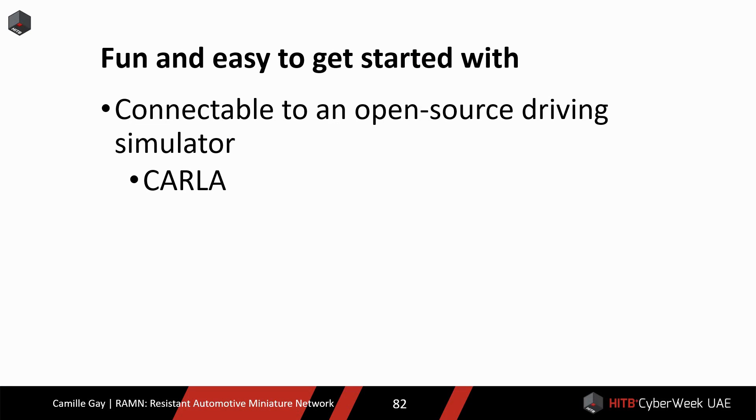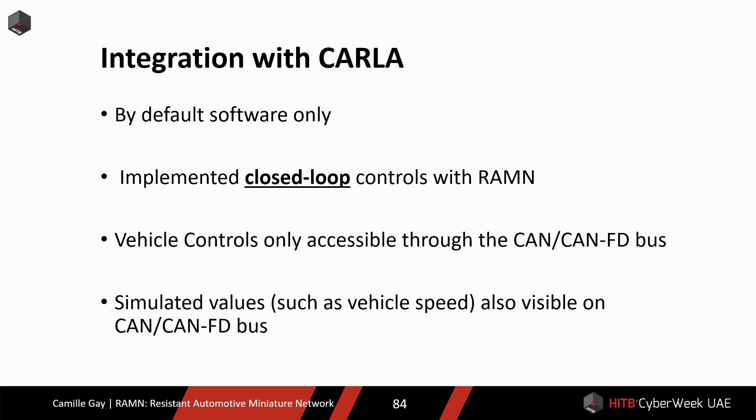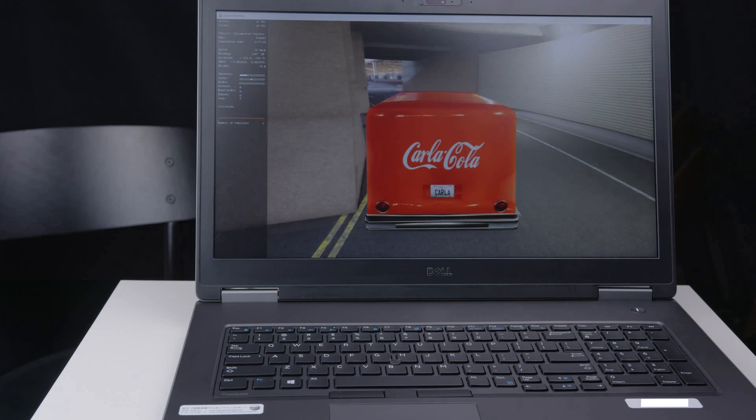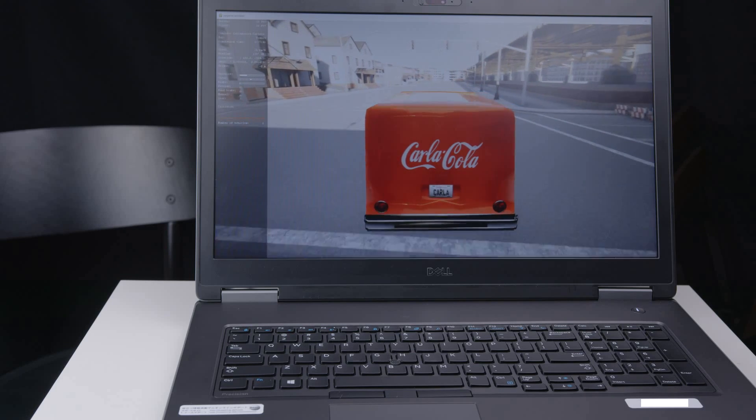Finally, I wanted to integrate the testbed in a driving simulator to expand its possibilities beyond hardware. Fortunately, talented people already wrote one called CARLA, which they released as open source. CARLA is an open source simulator for autonomous driving research, based on Unreal Engine, and you can experiment with it using a Python API. It comes with an example self-driving algorithm, so you just need to download CARLA and launch a script to get started. I implemented a new API so that the vehicle controls of CARLA would not be applied by software, but in hardware by the testbed. This is done in closed loop, so values that only exist in the virtual world, such as vehicle speed, are also visible on the testbed.